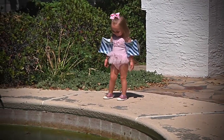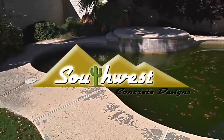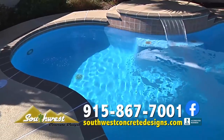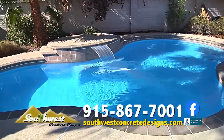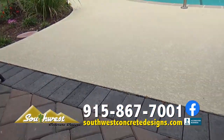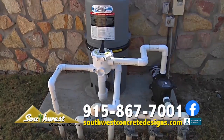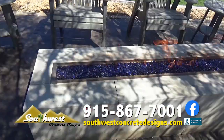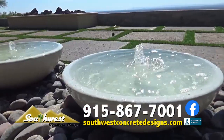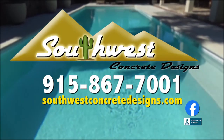Everyone loves a refreshing dip in the pool, unless your pool looks like the Black Lagoon. Call Southwest Concrete Designs, the pool remodeling experts, right away for a free estimate. Let their professional team strip away the old deck, resurface, and restore your pool surfaces. They'll even replace your obsolete pool equipment and breathe new life into your backyard paradise with gazebos or fire and water features. Call Southwest Concrete Designs, 867-7001.